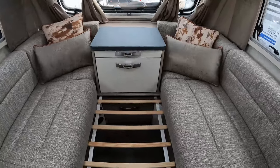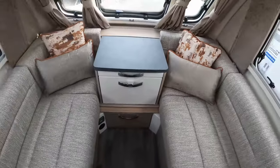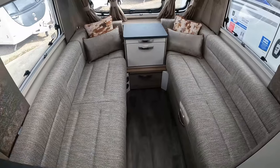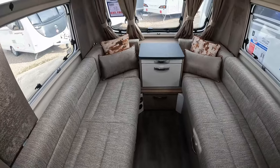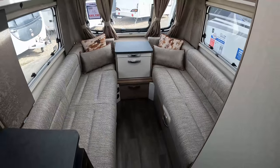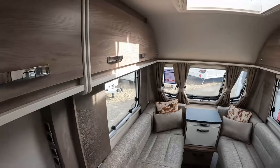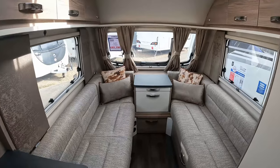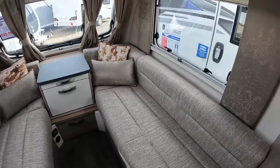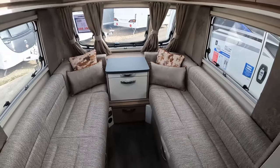That is something to consider if you're five foot eleven, six foot and above — this caravan might not be practical for you, particularly for a couple. If you're on your own, you might be able to lie across the bed diagonally. However, if you were using this as a traditional double and you're six foot or above, that would be an issue with this front lounge area, simply because it's only six feet eight inches wide. That's one of the compromises with this much more compact, narrower caravan.